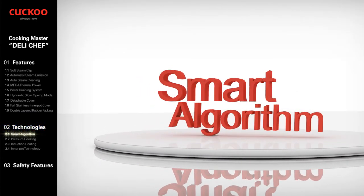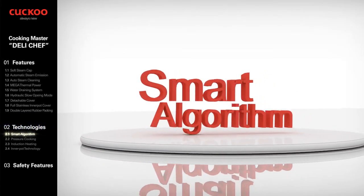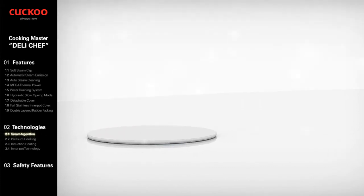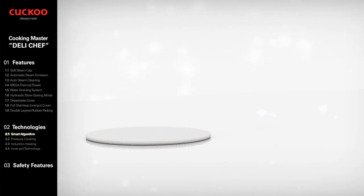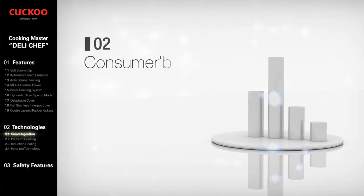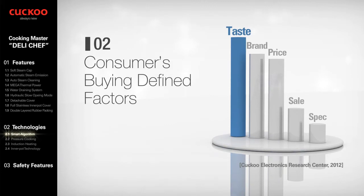Smart Algorithms: technology of controlling temperature, time, power, and pressure to cook different types of food, different ingredients, and different number of servings. According to Cuckoo's market research, consumers' first consideration in deciding to buy a rice cooker was taste, followed by brand and price.